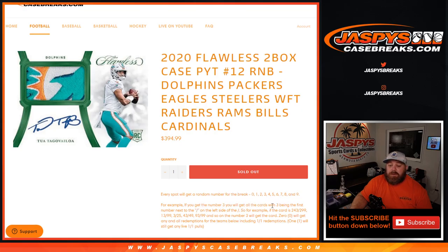For example, if you get the number 3, you'll get all cards with 3 being the first number next to the slash on the left side of the slash. If the card is 243 out of 299, 13 out of 99, 3 out of 25, 43 out of 49, 93 out of 99, and so on — number 3 will get the card.